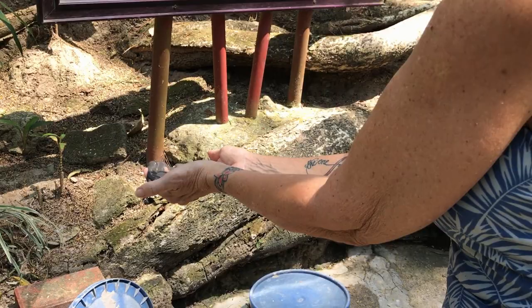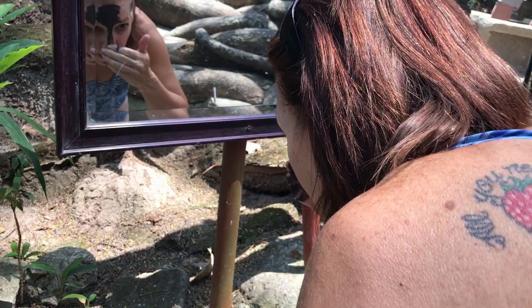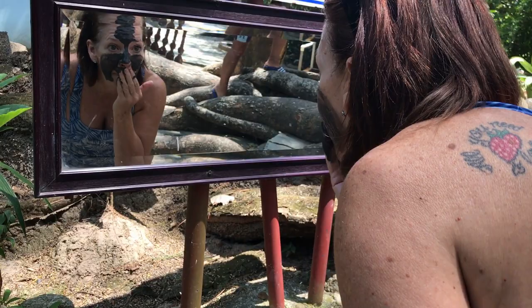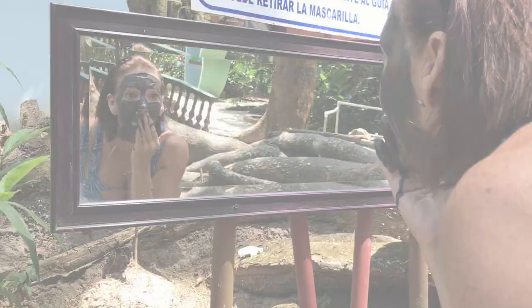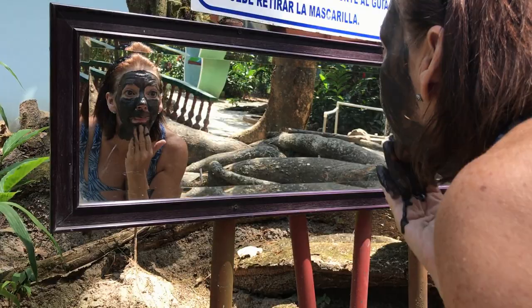Okay, here it goes. Let me put a little mirror here. Much thinner than I thought it would be. Yesterday I was covered in white paint and today I'm covered in black mud. Give it about 15 minutes and see how it goes.